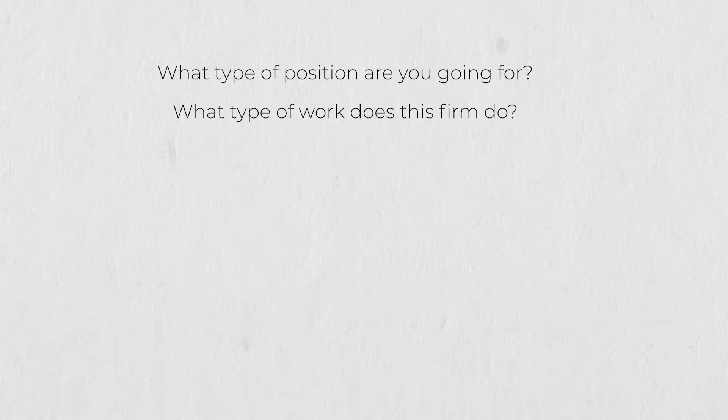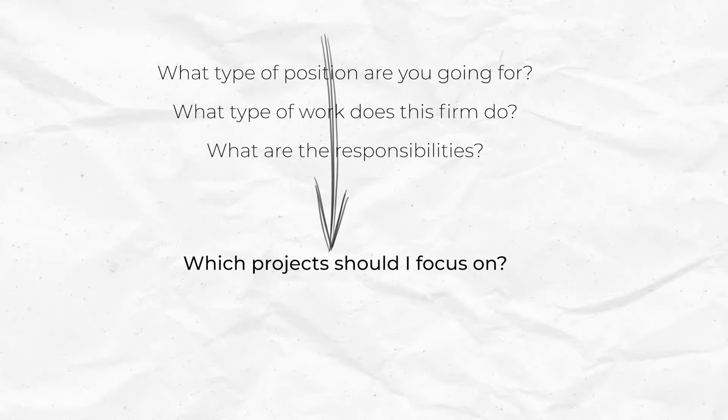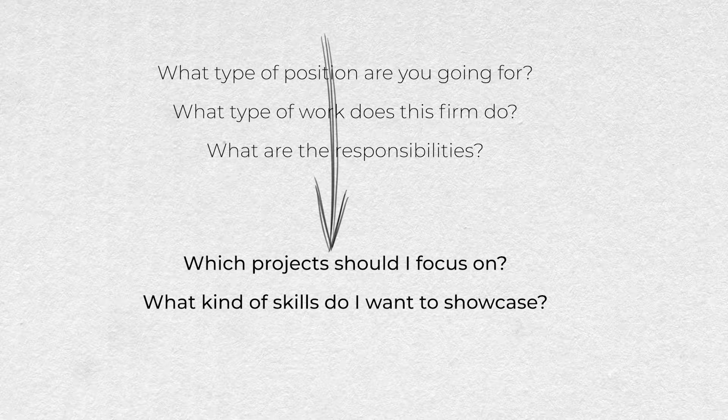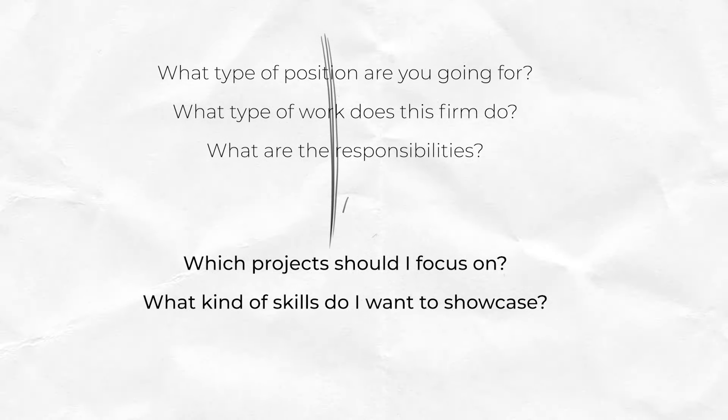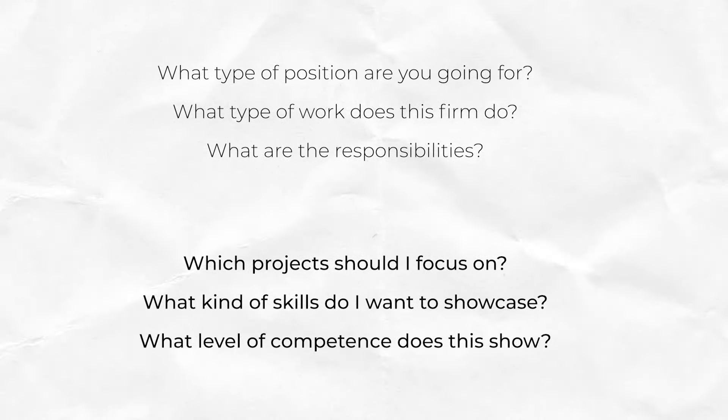Before you start compiling your work, you need to identify what type of position you're going for, what type of work does this firm do, and what are the responsibilities. From there you can start asking yourself which projects you should focus on and what kind of skills you want to showcase. One of my mentors told me: if you don't want to be doing renders, don't show renders. If you're going into a project management role, you're going to show less renderings and visuals and more photos of details or construction processes. Also consider what level of competence this demonstrates, as that will determine what type of work and images you show.